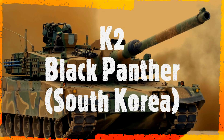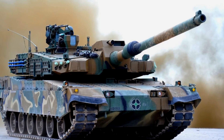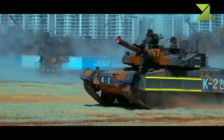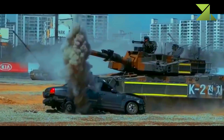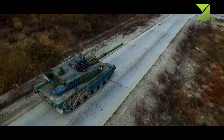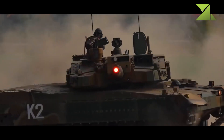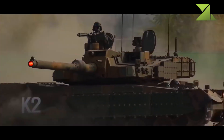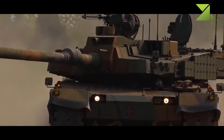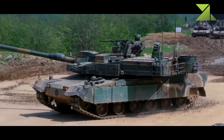The K2 Black Panther main battle tank evolved from the XK2 program. This next-generation MBT was developed in South Korea using indigenous technology only. Its development began in 1995, and the first prototype was revealed in 2007. The tank was trialed and evaluated, and a production contract for the first 100 K2 tanks was signed in 2014.